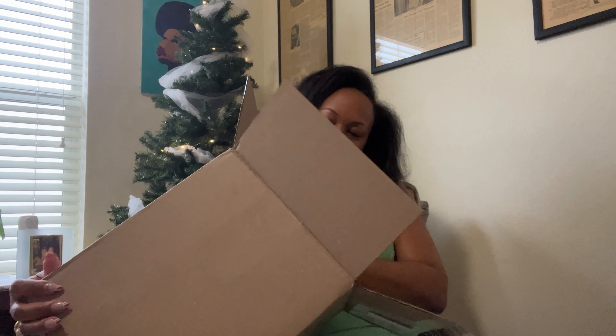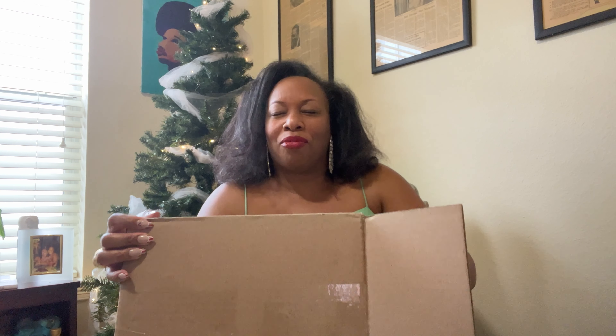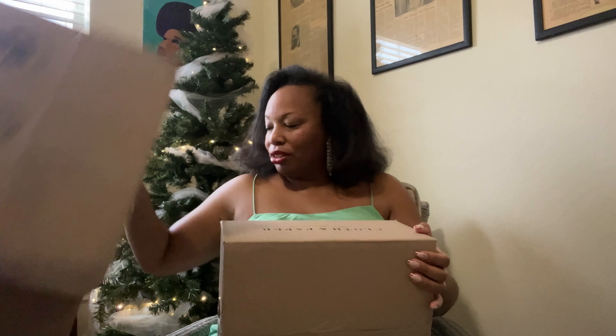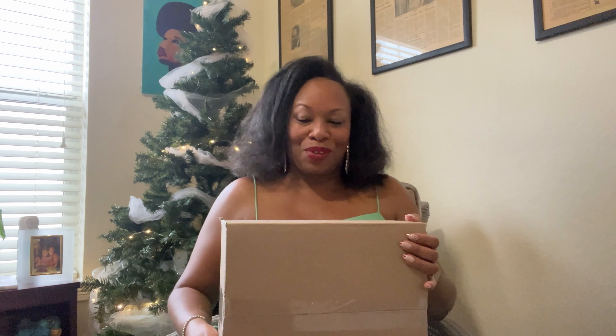I'm going to be honest — I can't remember which one this is. I've gotten two of my, I think, four orders, plus the winter estate box is coming, the December Cloth and Paper box is coming. There's so much stuff happening and it's so exciting!